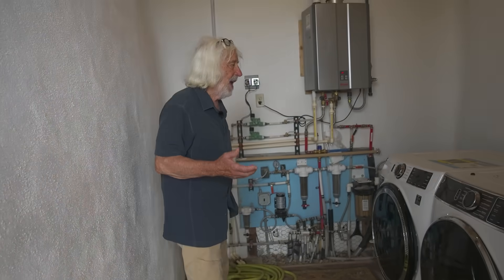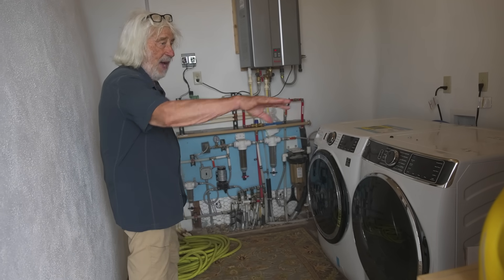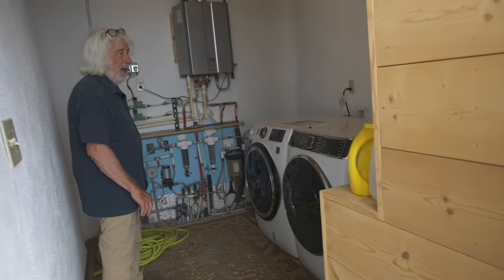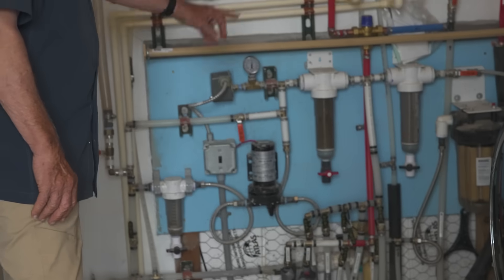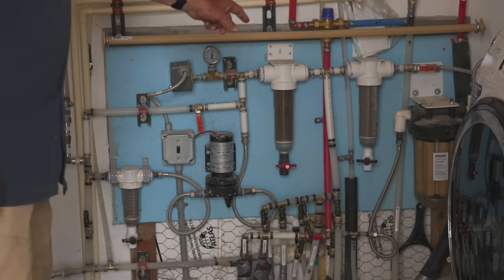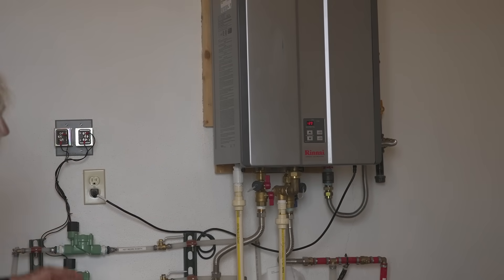We're in the mechanical room now. We have a big washer-dryer, and right behind this closet are the eight sealed batteries that we don't have to get to because they are sealed. Here is the water organizing module with a pump and filters. The filters get cleaned every two or three months — that's it for the maintenance. There is a drinking filter here and a gas demand hot water heater that only comes on if the solar hot water is not hot enough.